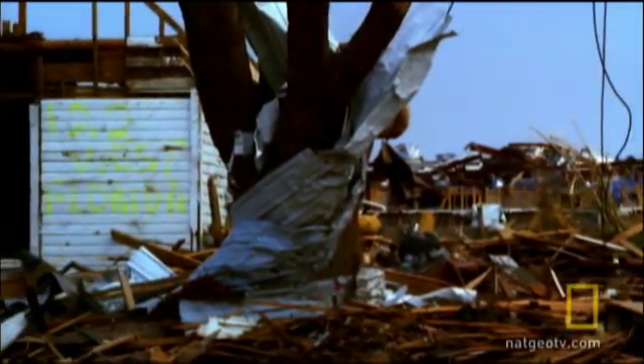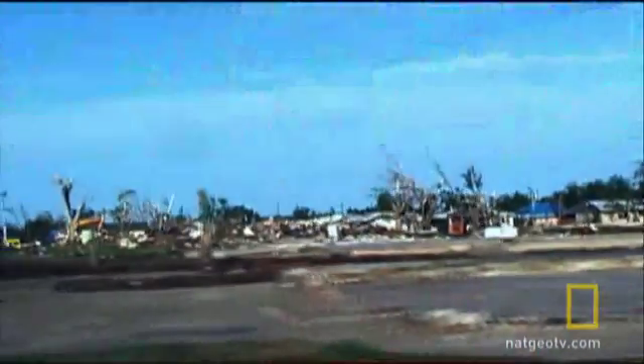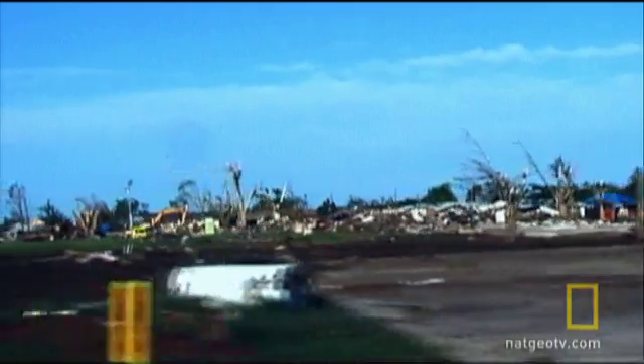Sarkar thinks we can prevent the damage these new, more powerful tornadoes will bring. We can do something about it. We can design these houses to at least not get completely destroyed. If it's partially destroyed, we can rebuild it. If it's completely destroyed, it's gone.